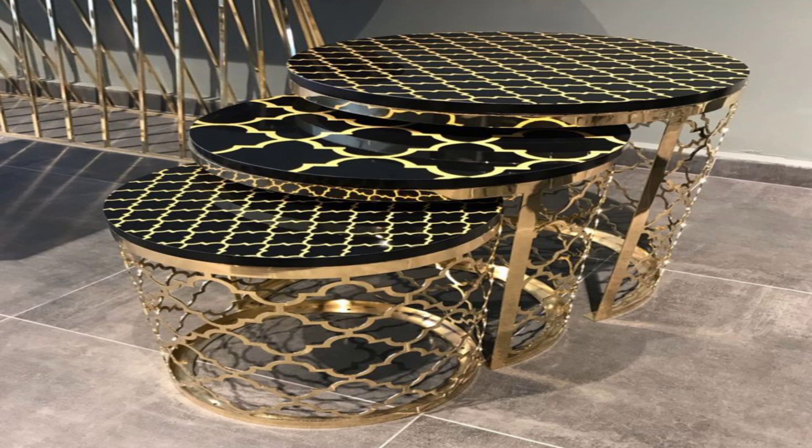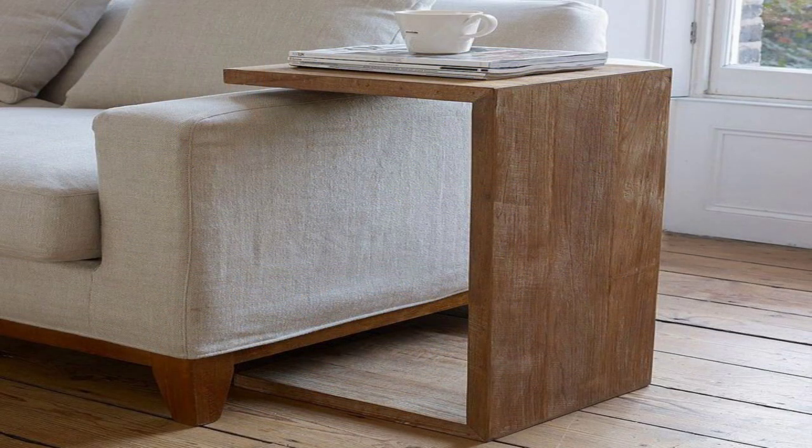Two-tone. This living room has a two-tone palette of grey and chalky white.